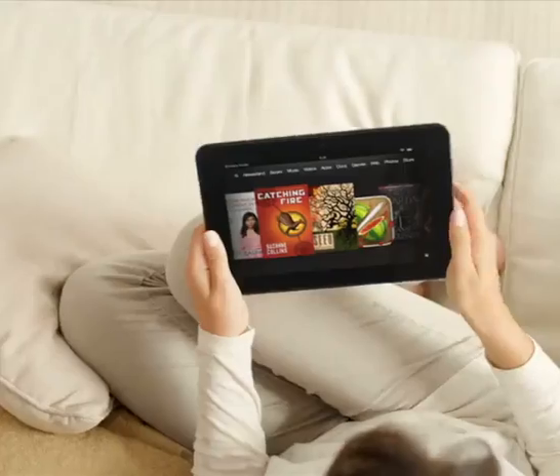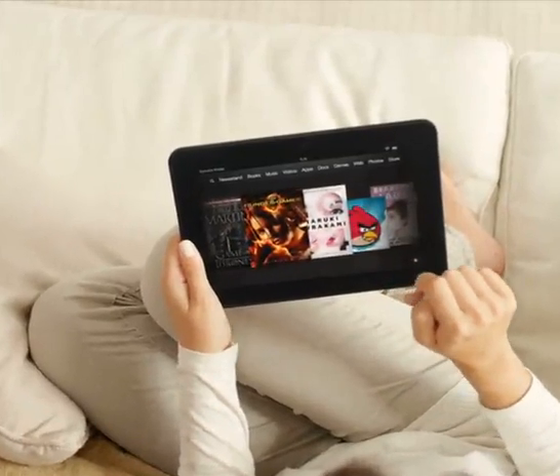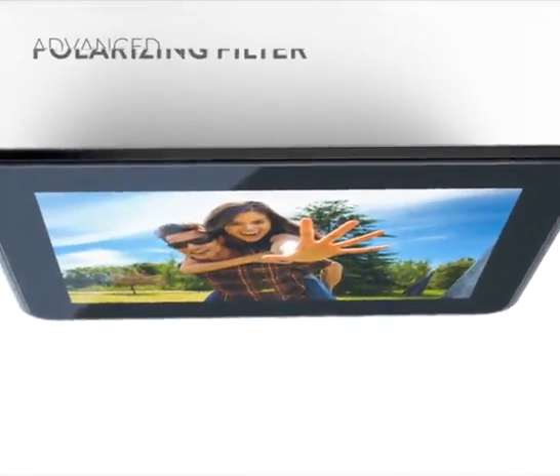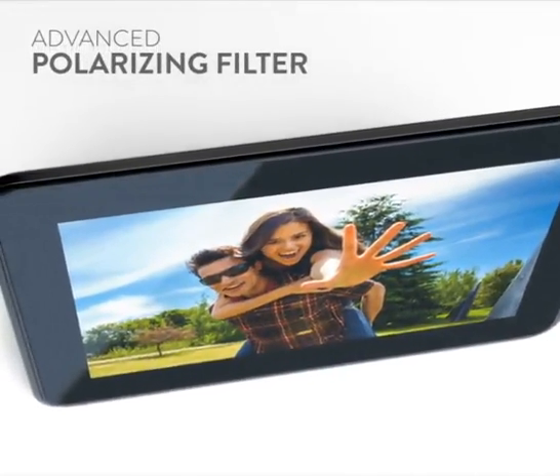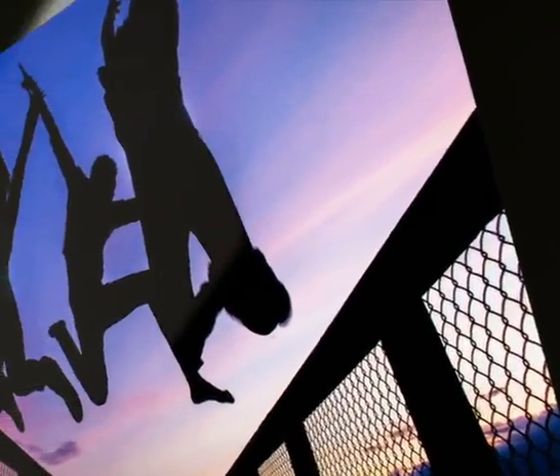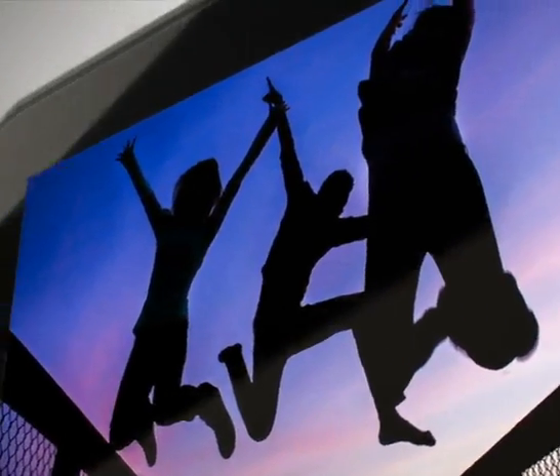But a truly advanced HD display doesn't stop with just a high-resolution screen. Kindle Fire HD also features an advanced polarizing filter to provide vivid colors and deeper, darker blacks at wide viewing angles, compared to other displays that lose contrast.